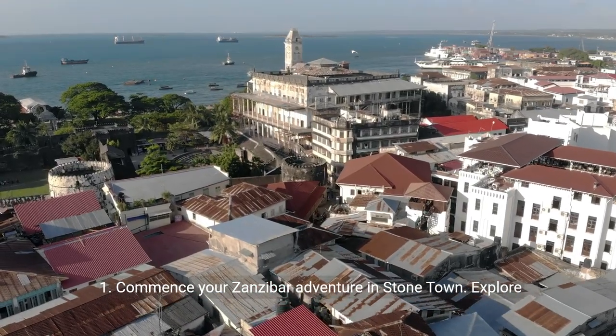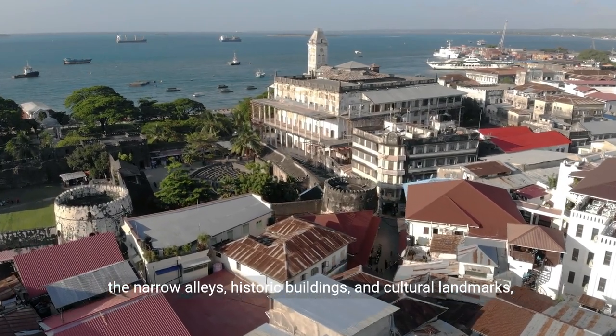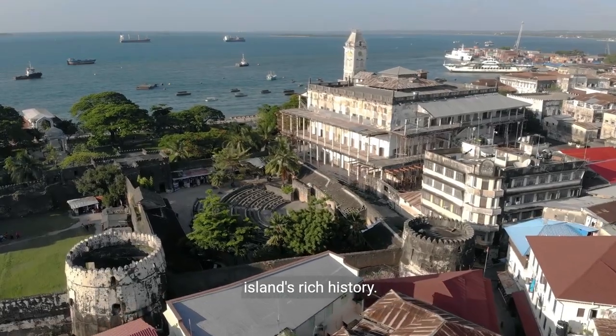Number one: commence your Zanzibar adventure in Stonetown. Explore the narrow alleys, historic buildings, and cultural landmarks, including the House of Wonders and the Old Fort, unraveling the island's rich history.